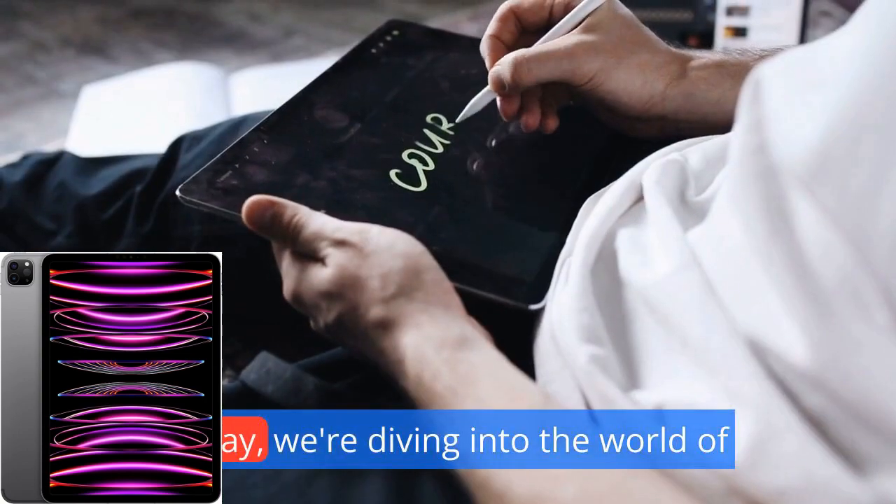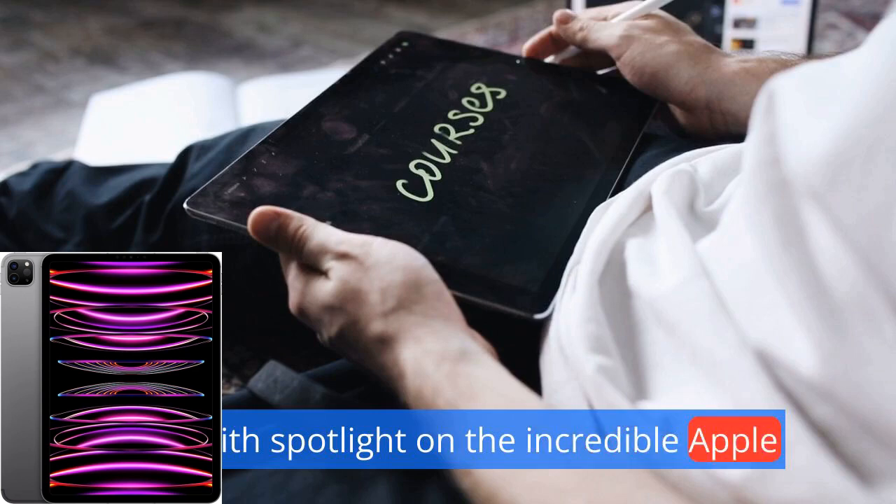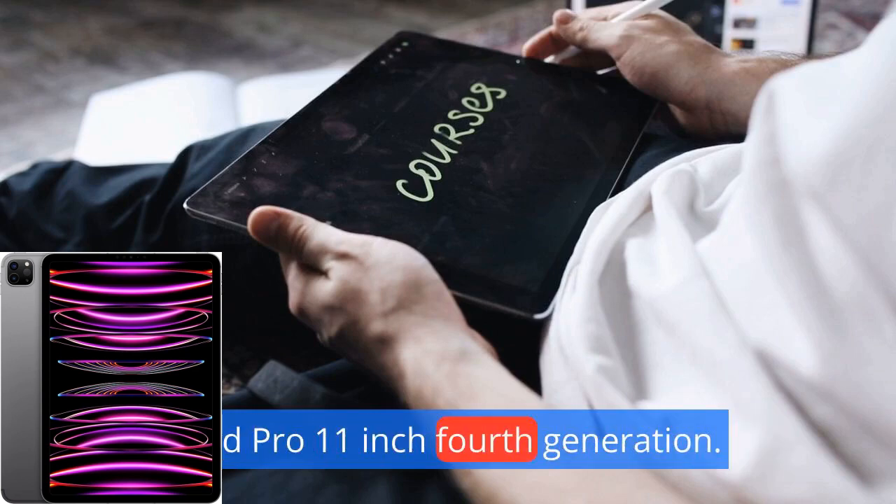Welcome to our channel. Today, we're diving into the world of tech with a spotlight on the incredible Apple iPad Pro 11-inch, 4th generation.